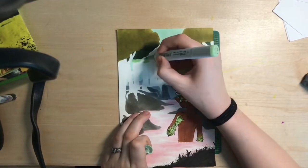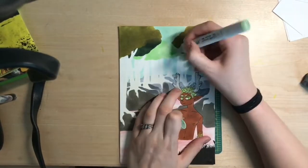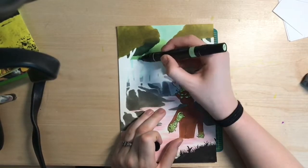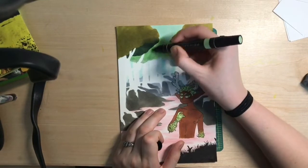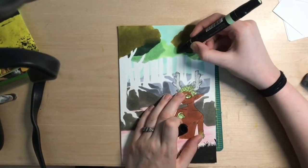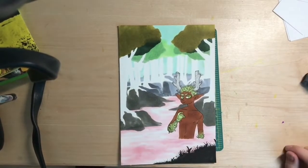I chose to do this whole part lineless, and I actually think it looks super sick throughout the process — so cool. I end up adding lines after I finish coloring everything. I don't know if it makes it better or worse, but I'm okay with it. I thought it was a fun thing to try out.